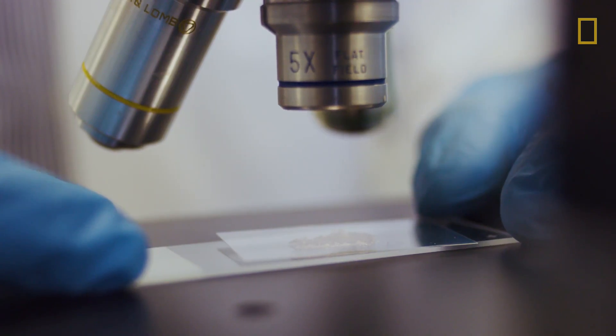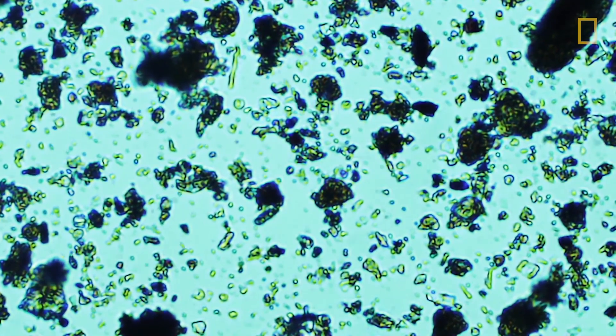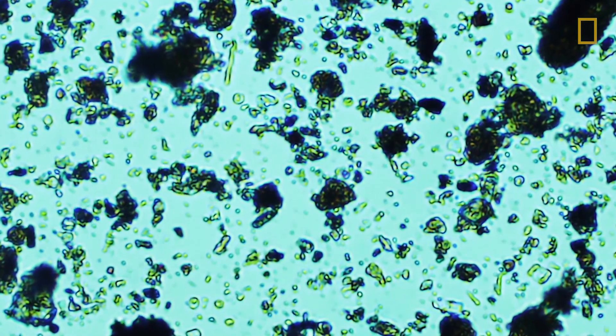Soil has a lot of secrets that you can't see with the naked eye. I'm studying 400-year-old grave soil to learn more about the health and lifestyles of a historic African-American population.